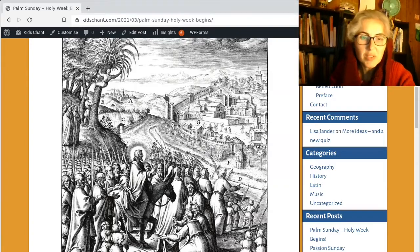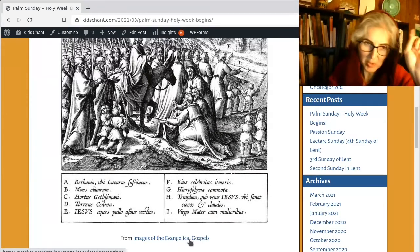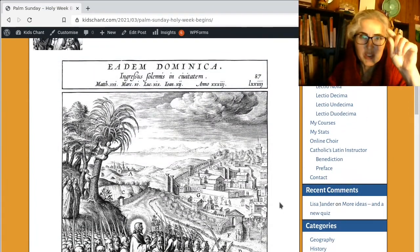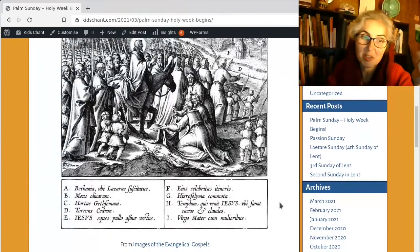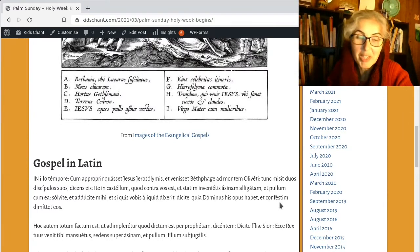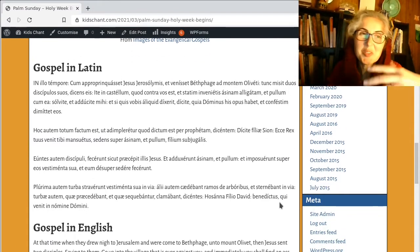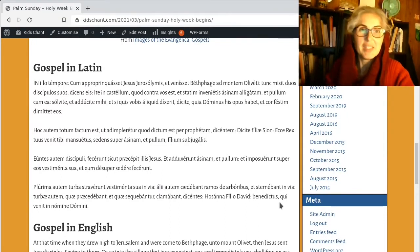Even though I haven't uploaded all the pictures, if you go down on the webpage, 'Images of the Evangelical Gospels' will take you to the book on the Internet Archive. This is page 87, so it's plates 85, 86, 87, which refer to this Gospel reading. The main Gospel on Palm Sunday for the main Mass is the Passion of our Lord Jesus according to Matthew, which is really long. So I've gone for the much shorter Gospel for the ceremony before Mass at the blessing of palms.